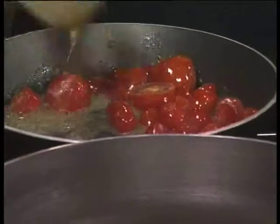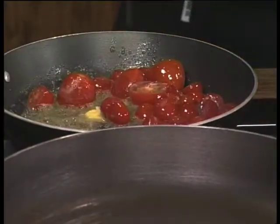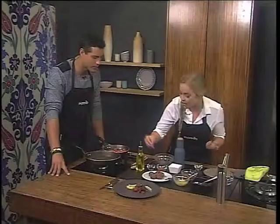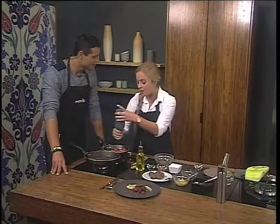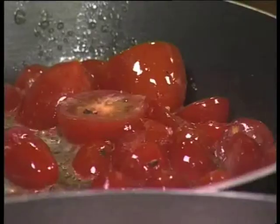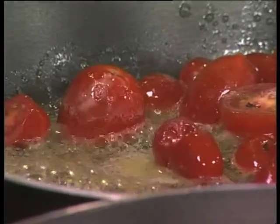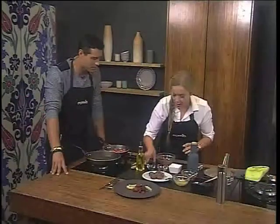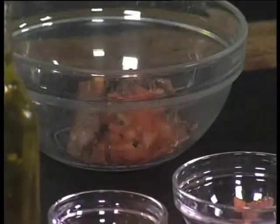We'll put a bit of pepper in. What we've done is we have the lamb — lamb is very fatty, so the pepper works nicely. We have a little lamb, a little bit of tomato, and chocolate. You can decide how much chocolate you want to put in.